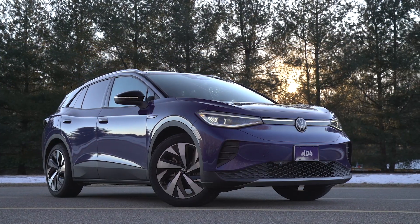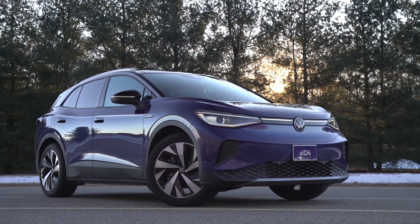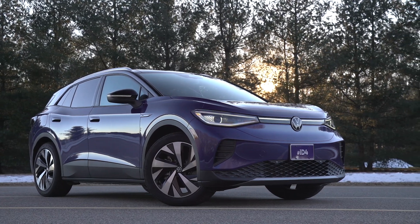Hi everyone, and welcome back. I'm John Linkov. I'm Mike Monticello. I'm Gabe Shenhar. This week, we're going to blend our news and car-at-the-track segment because we've gotten a ton of questions about a new EV, the Volkswagen ID.4. We just happened to get one in that we're renting from Volkswagen to get a first drive, first taste of this new model.